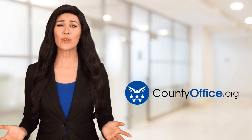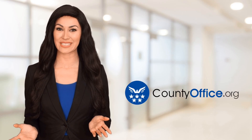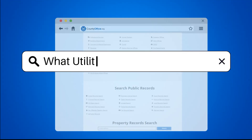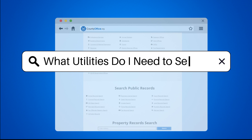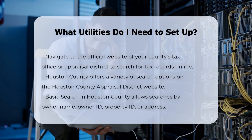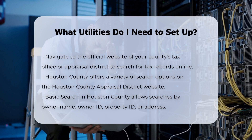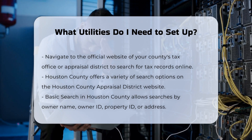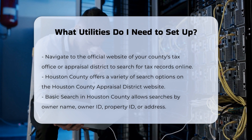Welcome to County Office, your ultimate guide to local government services and public records. Let's get started. What utilities do I need to set up? When moving into a new home, whether you're renting or buying, setting up the right utilities is crucial for a comfortable and functional living space. Here's a breakdown of the essential utilities you need to consider.